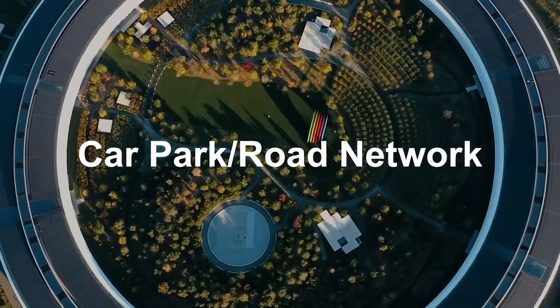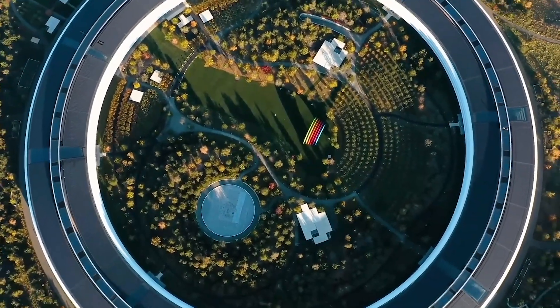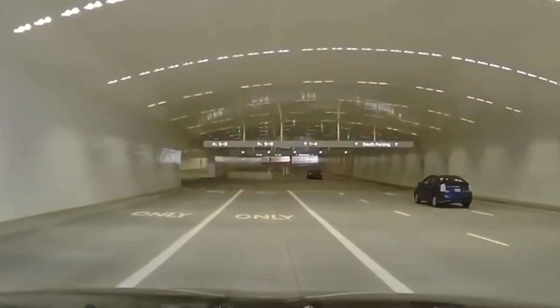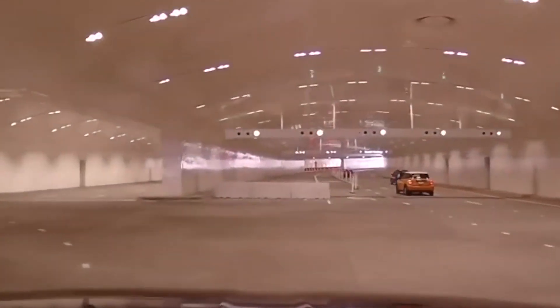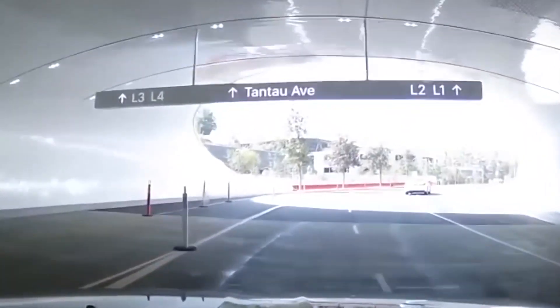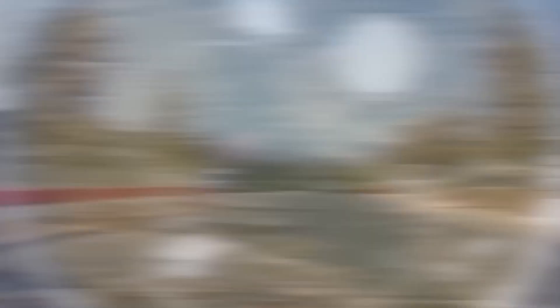Have you guys ever thought about where employees park their cars? Beneath the massive circular four-story structure, there is a massive two-story parking area and a complete road network that is completely hidden from sight. The parking lot is finished with reflective white tile, domed ceilings, and traffic lights seamlessly integrated into the street signs. Surrounded by the ring, there is also a beautiful artificial pond, just added for the scenery.